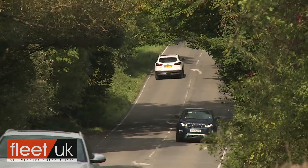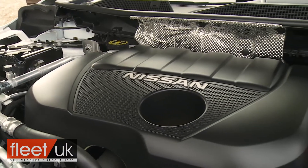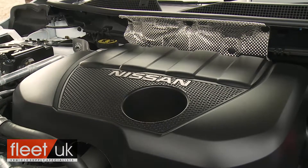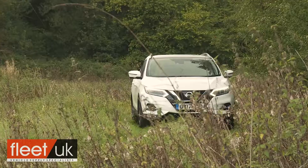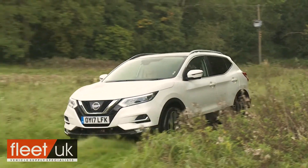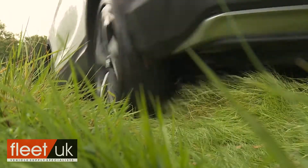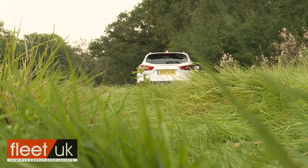Other engine options include a 160 PS version of the 1.3 DIG-T petrol unit, or the 1.7-litre dCi 150 diesel power plant that you'll need if you're one of the few Qashqai buyers wanting to specify Nissan's all-mode 4x4i all-wheel drive system. Across the range, there's the option of the company's X-Tronic CVT auto gearbox.